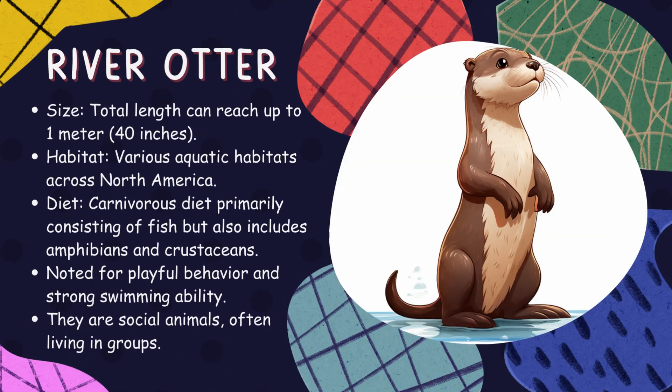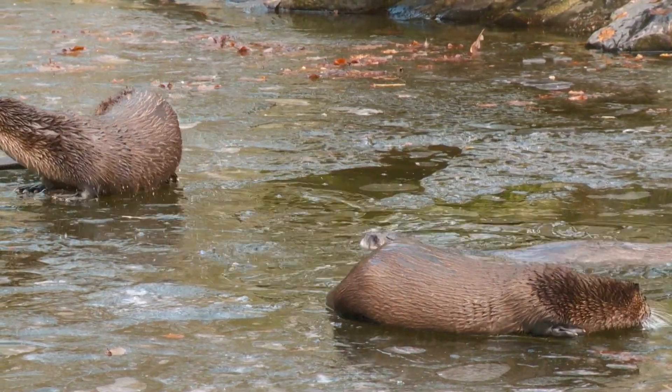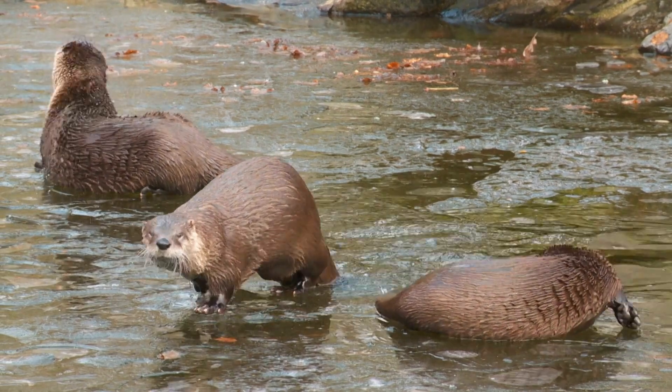River otter. Sleek swimmers that inhabit waterways across North America, river otters play an important role in aquatic ecosystems by controlling prey species populations. Their diet includes fish, amphibians, and crustaceans.